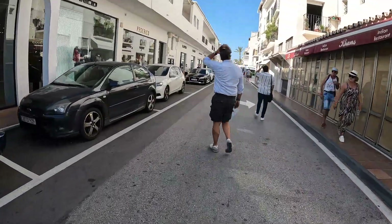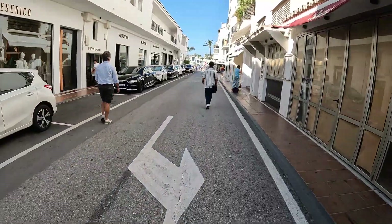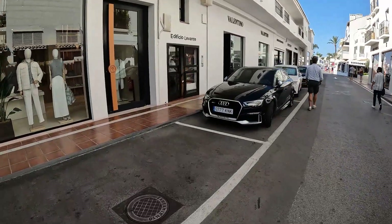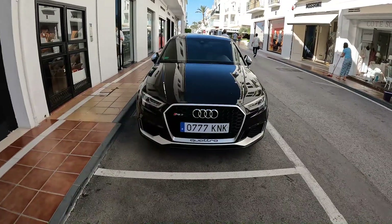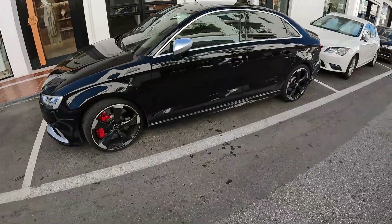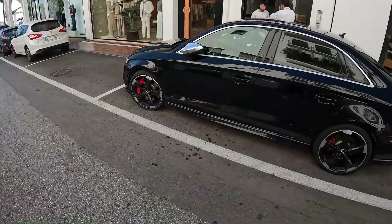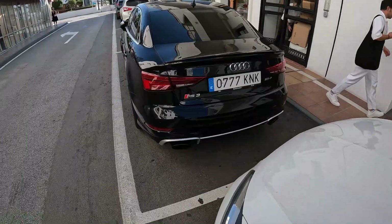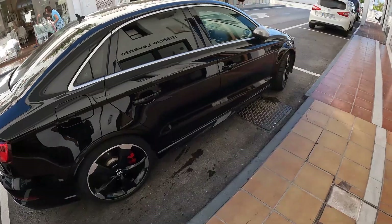I've come in today to do a few shorts, because last time I was here there weren't many nice cars — and they're normally here in lots. We've got an Audi RS3 here, black. I do like these. The size of those calipers on the front — little tiny ones on the back. RS3. Beautiful. Nice car.